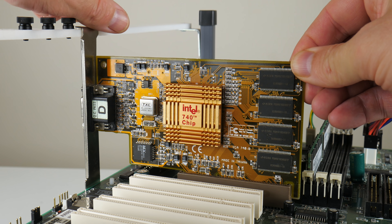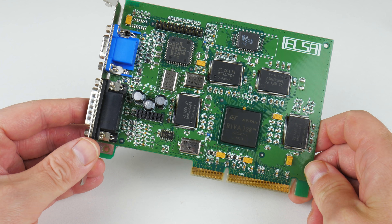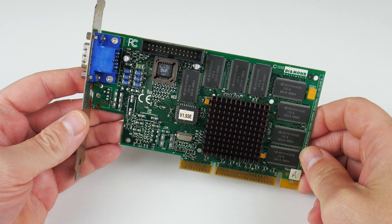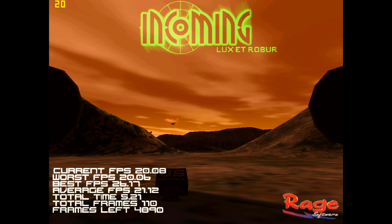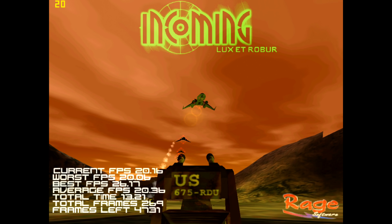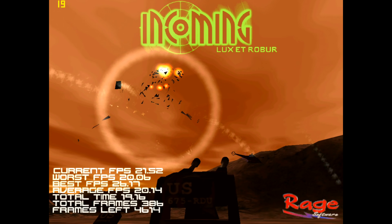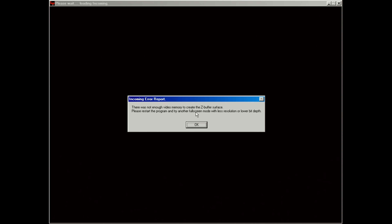In this video the Intel 740 goes against two GPUs from Nvidia: the Riva 128 which launched in August 1997, and the Riva TNT which launched in June of 1998. In the background we have Incoming running at 1024x768 resolution on the Intel 740 GPU, which is quite impressive because the 3dfx Voodoo, the Voodoo 2, and also the Riva 128 cannot run such a high resolution — they simply do not have enough video memory, which was quite expensive at the time.